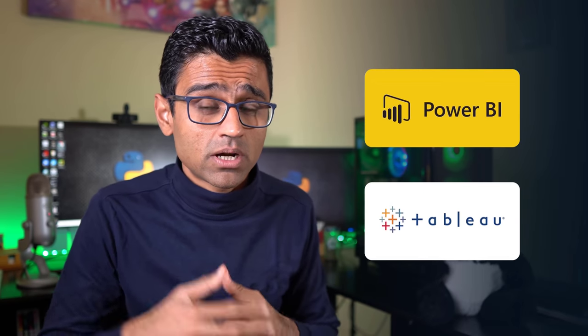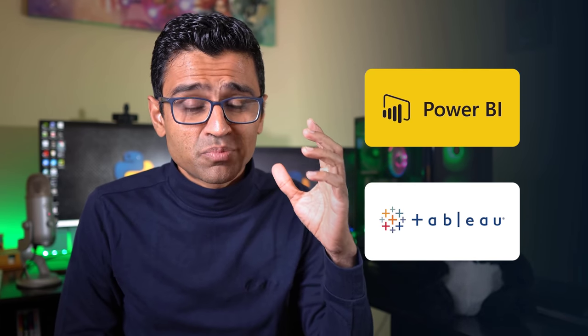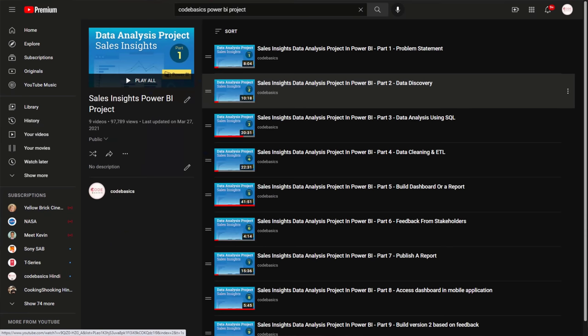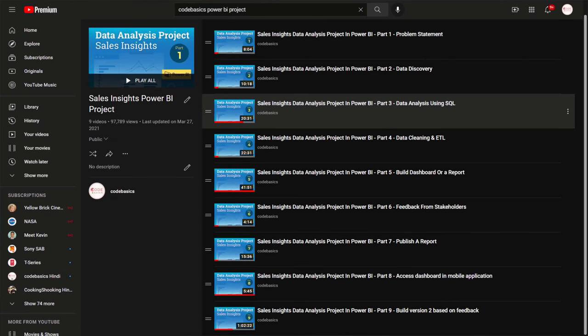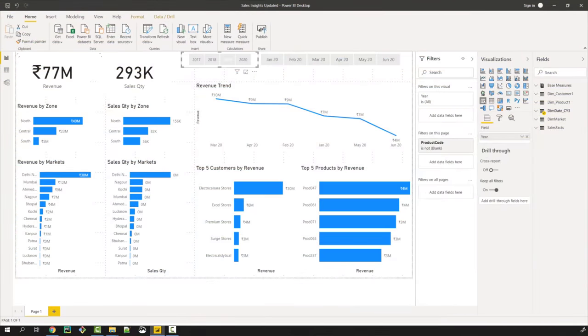SQL and dashboarding in BI tools such as Power BI and Tableau are two of the most important skills for a data science career. On my YouTube channel there is a project series on Power BI and Tableau for generating sales insights for a business. This project was done in a corporate style: starting with a problem statement, then project planning, data discovery, simple analysis using SQL, and then pulling that data into Power BI.